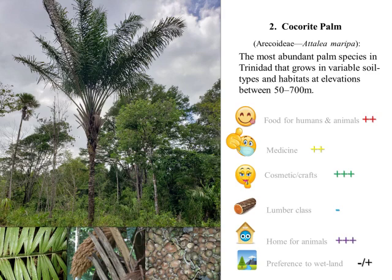Number two: Cocorite. Apart from being the most abundant palm species in Trinidad, it is used in many forest regeneration projects throughout its distribution. The palm can grow in both wet and dry environments.